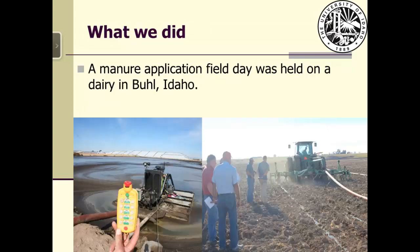For these purposes, the first manure application field day was held on a dairy in Buell, southern Idaho. The dairy had about 3,500 milking cows managed in free-stall barns.